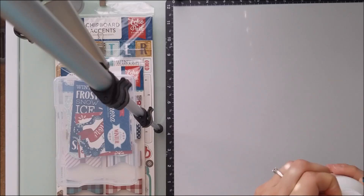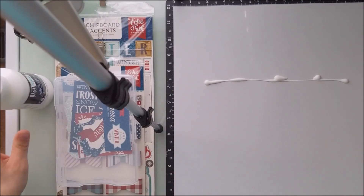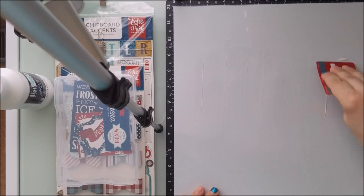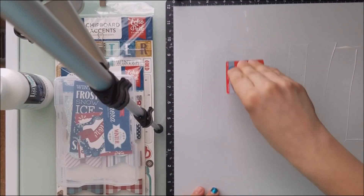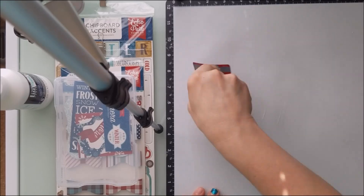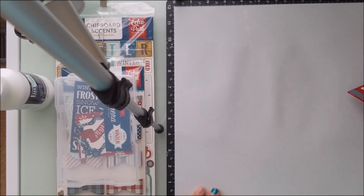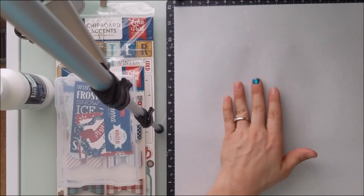I got out my clear gesso and I started to put down some gesso. I was looking at doing a little bit of mixed media with this layout, but I wanted to keep it very simple for the first time. It's special because I have to video this and on top of it try to do the narration.